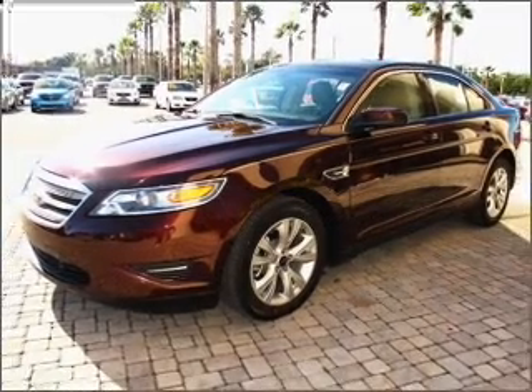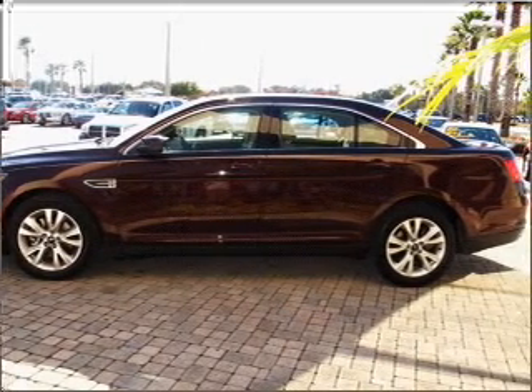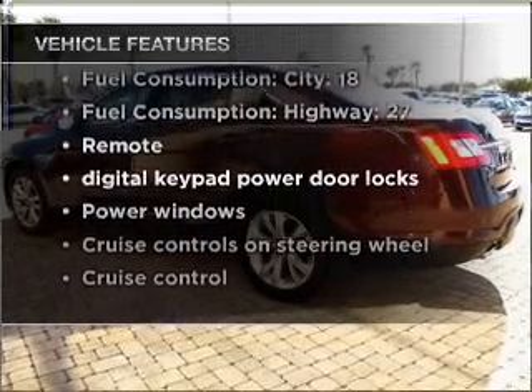Premium wheels lend a distinctive appearance. Brake safely with the anti-lock braking system. Tailor the temperature to your preference and your passengers. And with these notable features, you won't want to miss out on the opportunity to own this amazing vehicle.